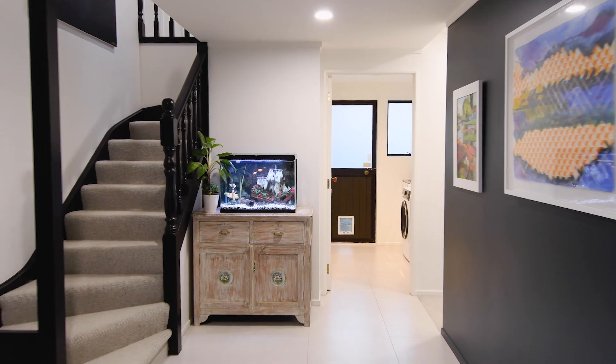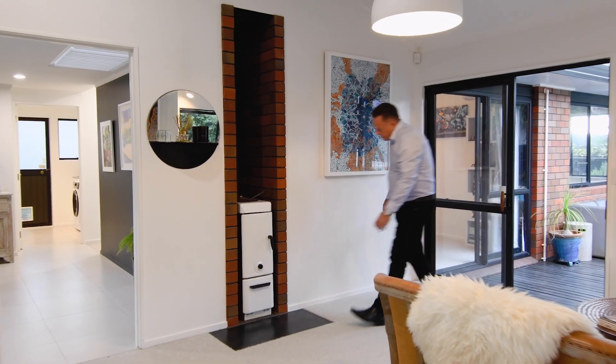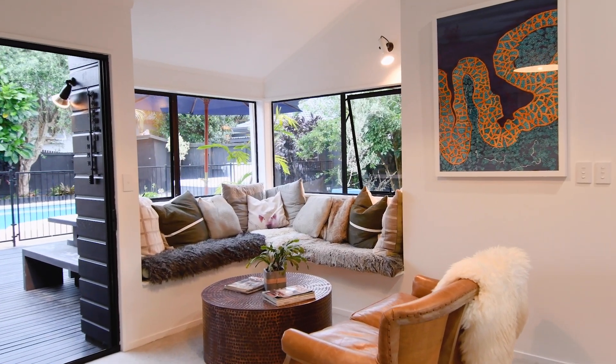An elegant tiled entrance foyer connects through to a family room fitted with a wet-back chip heater, cosy window seat and sliding doors to the deck.